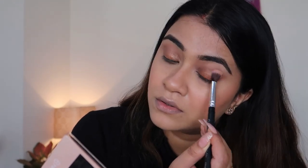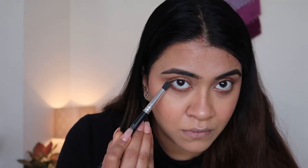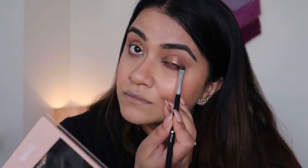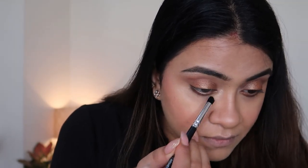Next up, I'm using the brown eyeshadow on my lower lash line. I'm not making it a very full-blown makeup look — I'm trying to keep it simple, just enhancing the golden a little bit more. Now I'm highlighting the inner corners using the shimmery shade that's in the palette.